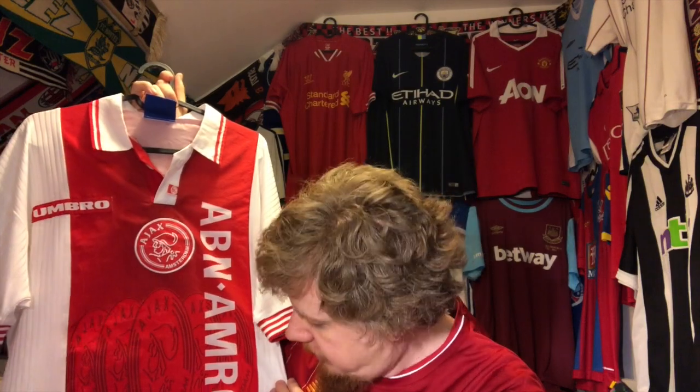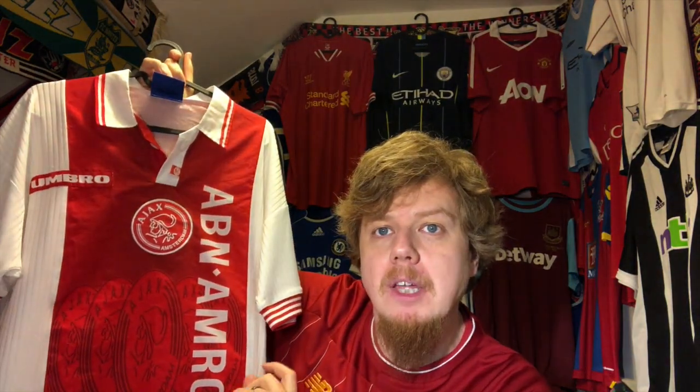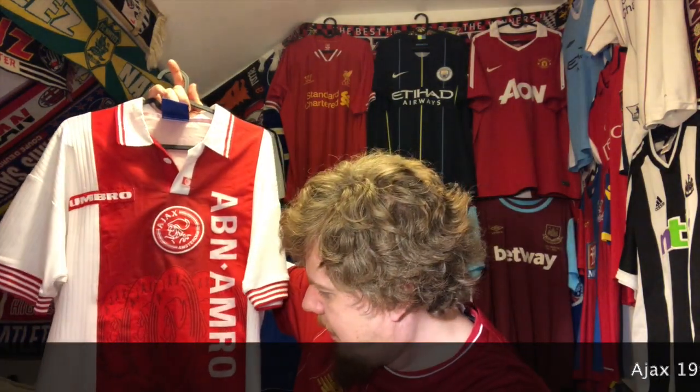It's an Ajax jersey from the 97-98 season that I got roughly a year ago from my brother Wolfgang. It is his Ajax jersey. The reason I got it is because he was about to become a father, he needed space in his apartment. He knows I like jerseys and he gave me basically all the jerseys that he didn't have any use for anymore. And I took them gladly for free.